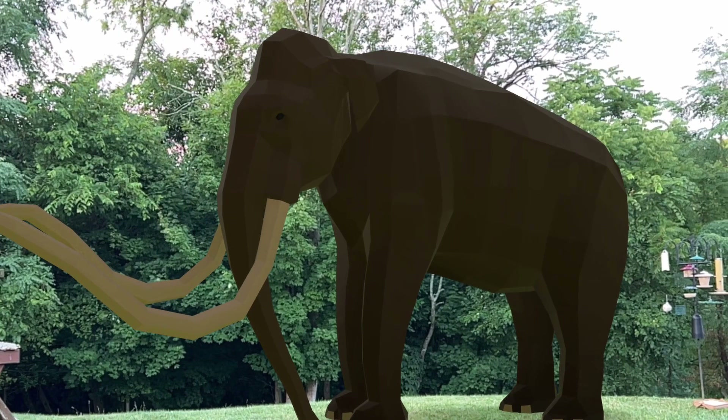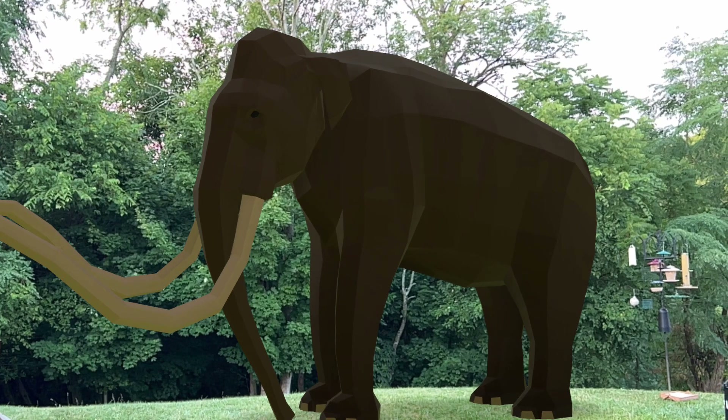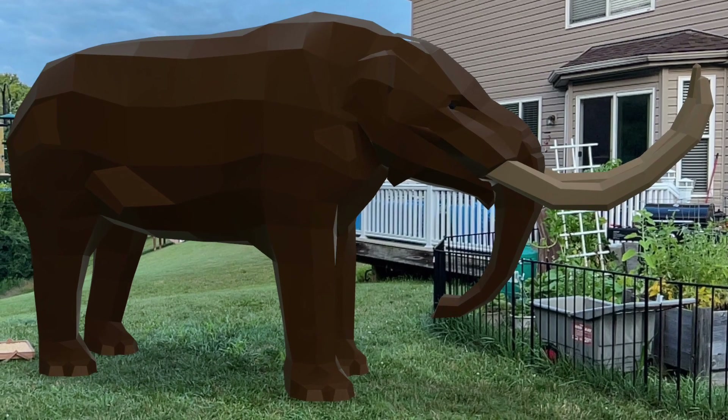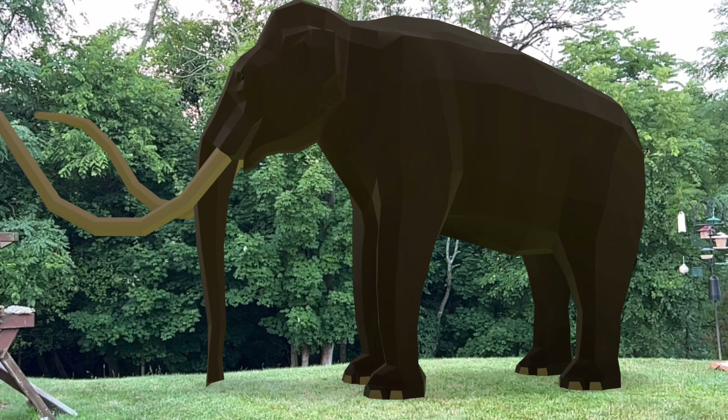Because mammoths and mastodons ate different things, this means they didn't compete for the same food resources. The main difference between them is in their teeth, as mentioned before.